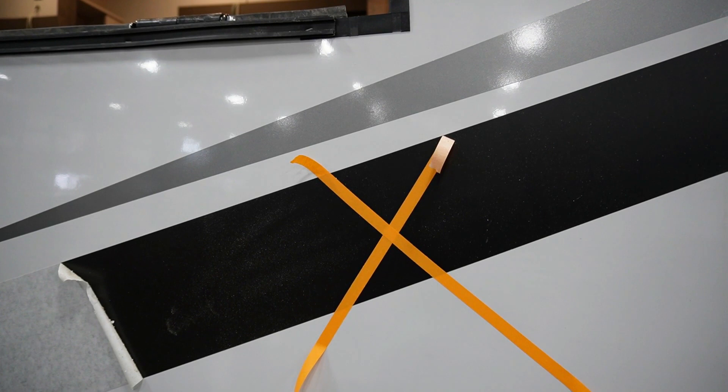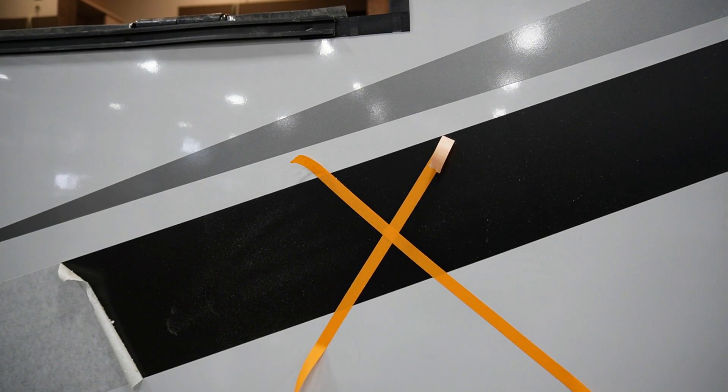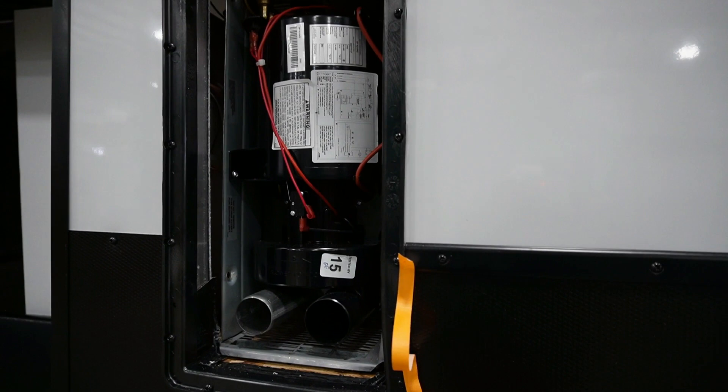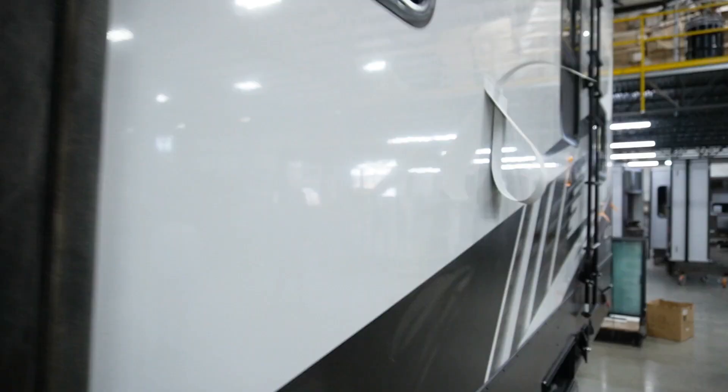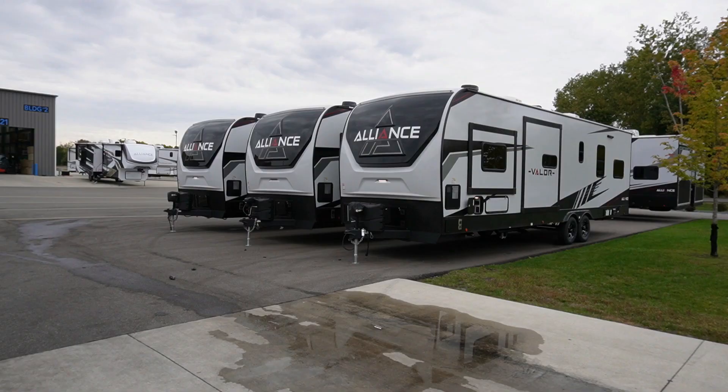The quality control team at Alliance goes up and down the line all day long and puts little pieces of tape on any kind of problem. Some of these problems we couldn't even find — we didn't know what they were talking about, but it's something a trained eye can see. We love this process because they can go back and trace where the problem started and solve it.